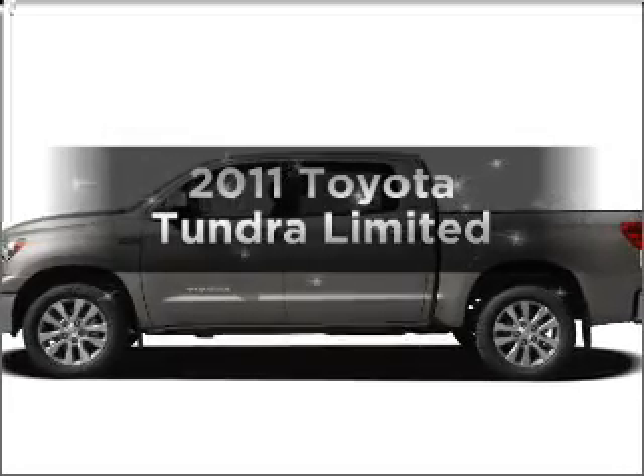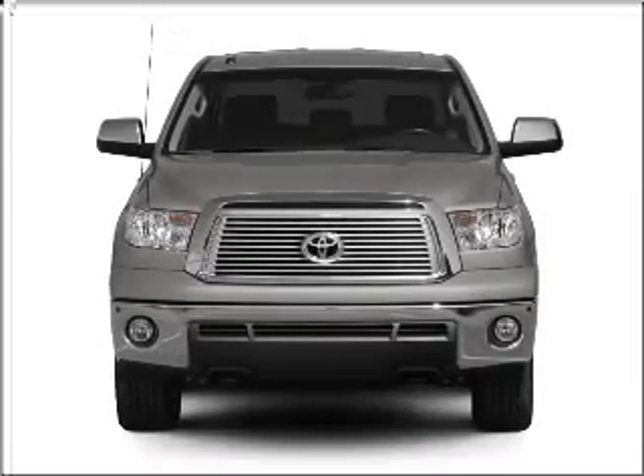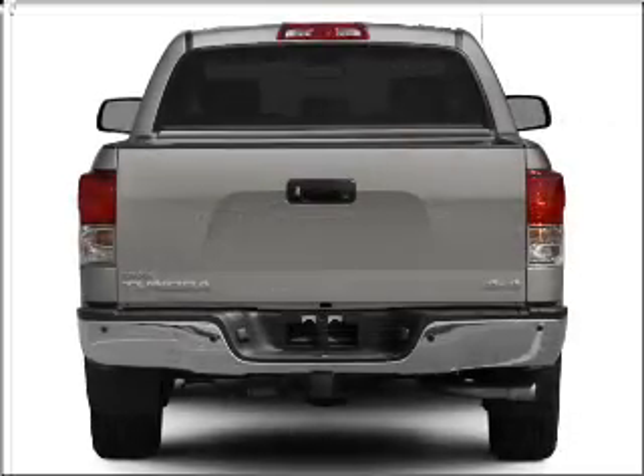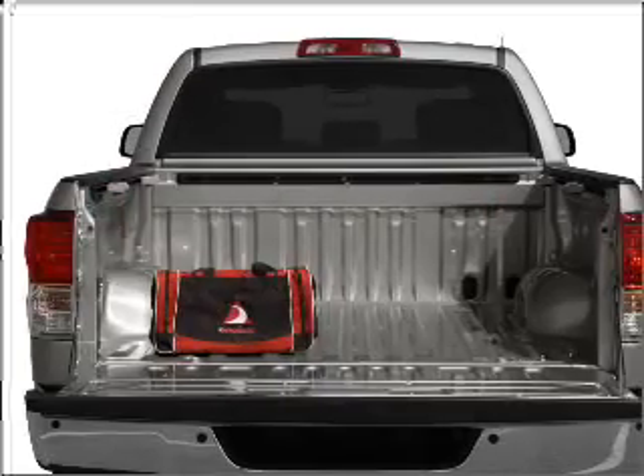Presenting the 2011 Toyota Tundra — everything you need under one roof with this great vehicle. With a powerful 8-cylinder engine that responds smoothly to its 6-speed automatic transmission, you will appreciate the safety feature of anti-lock brakes.